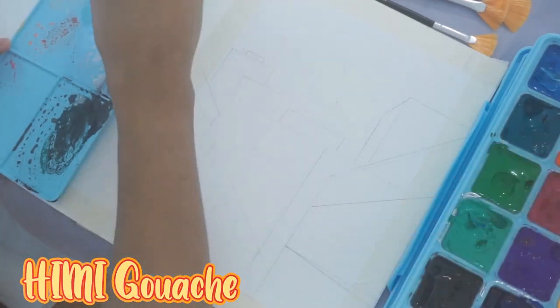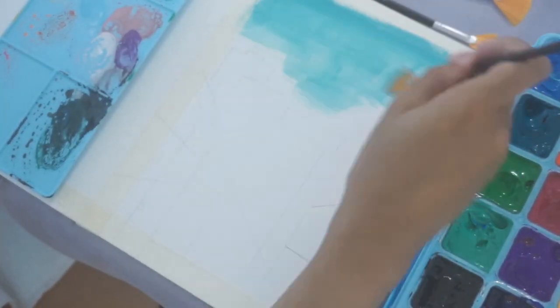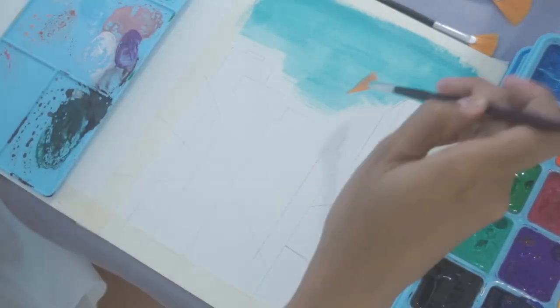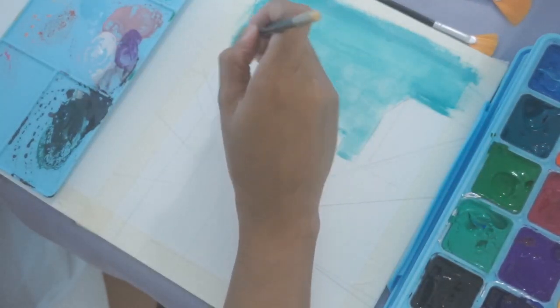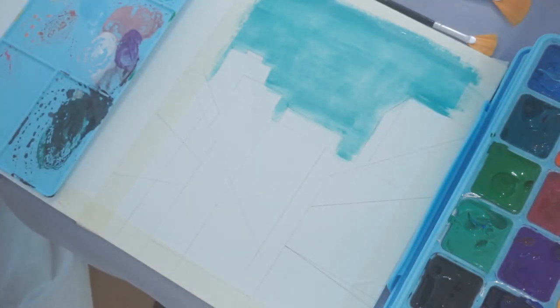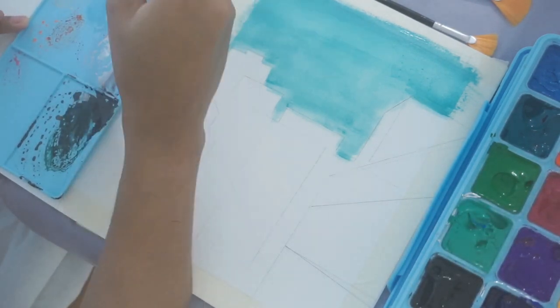Finally starting — this is the Himi gouache set. So just as a disclaimer, if you don't want to hear my annoying ass, you are more than welcome to mute the video and just listen to your own music. But you should still watch anyway because I told my mom I was going to get 4,000 watch hours this year and it's not looking good.